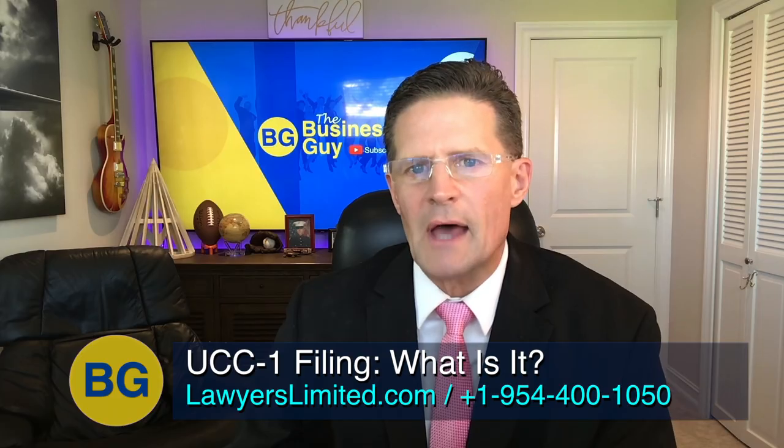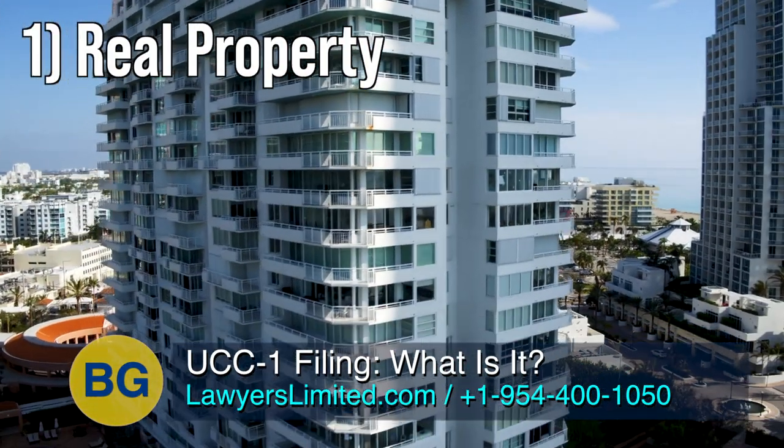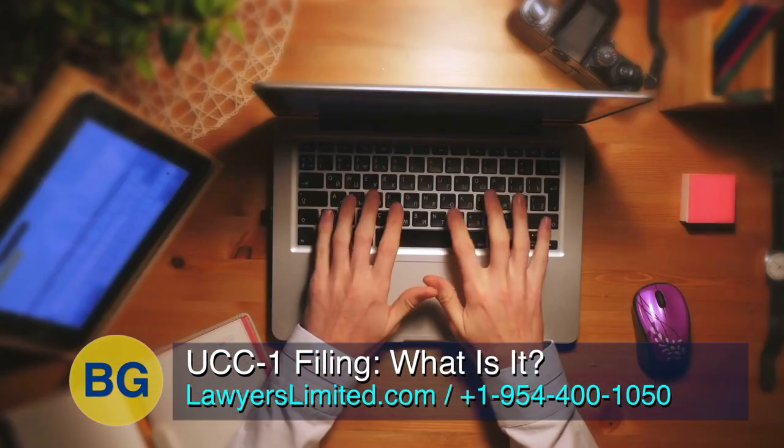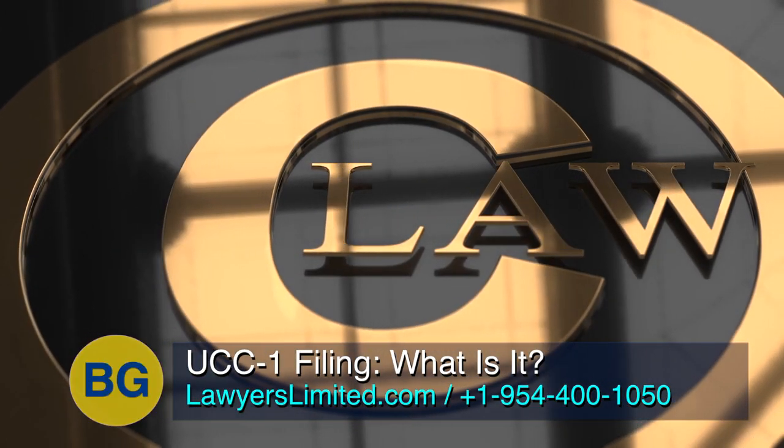Under the law, there are two types of property: real property, which is real estate and things attached to it, and personal property — movable property such as cars, computers, furniture, stock, jewelry, and intellectual property such as patents and copyrights.